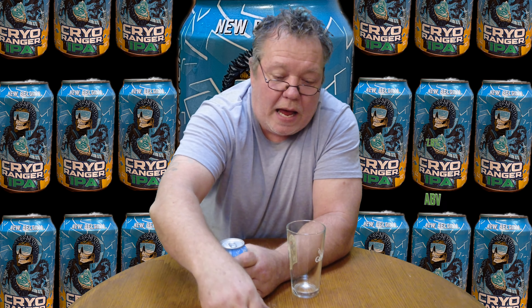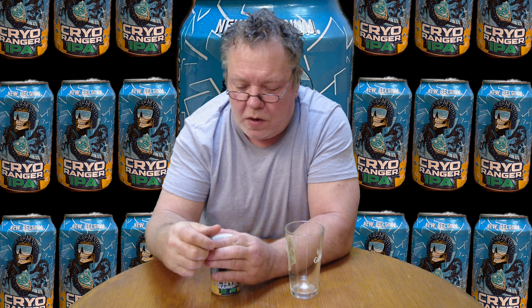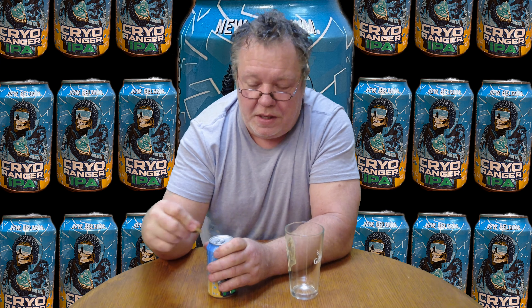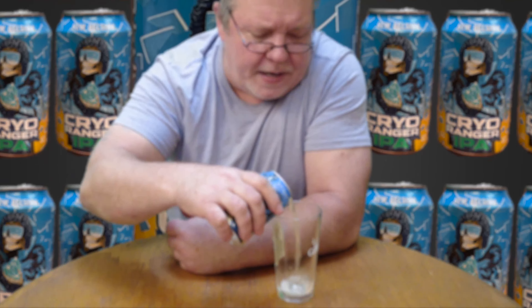They're using cryo hops in it. It comes in at 12 fluid ounces, 7.8%, so it's one of their typical high-octane IPAs. It says right on it 'cryo hops' — that's one of the things they specify. Any ingredients, big bold kind of thing going on over there.